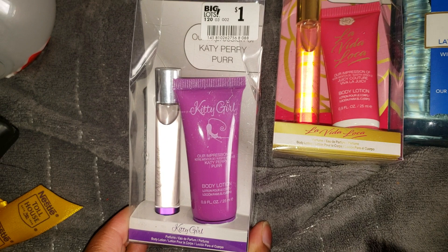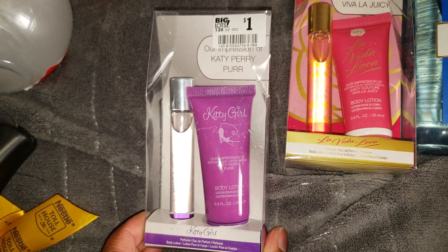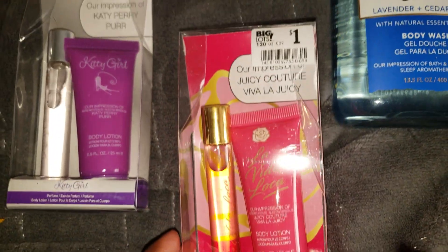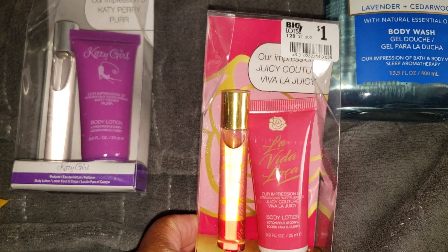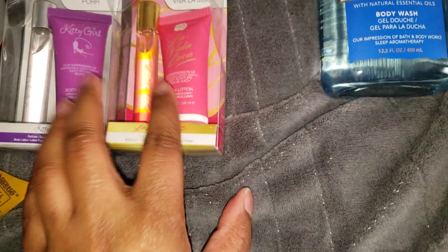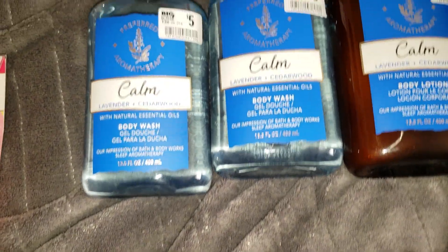Also from Big Lots, I picked up a 'Kitty Girl' body lotion and rollerball — their impression of Katy Perry's Purr — and the 'La Vida Loca' set, their impression of Juicy Couture's Viva La Juicy. Both smell really good. I actually have the real versions, so I thought these would be great for my mom's stocking.